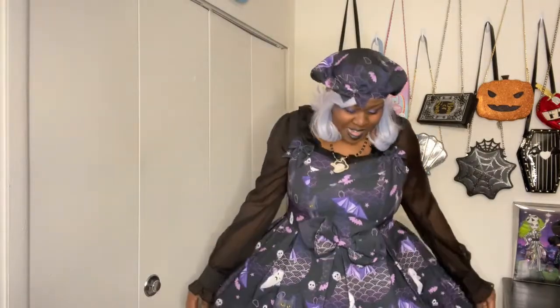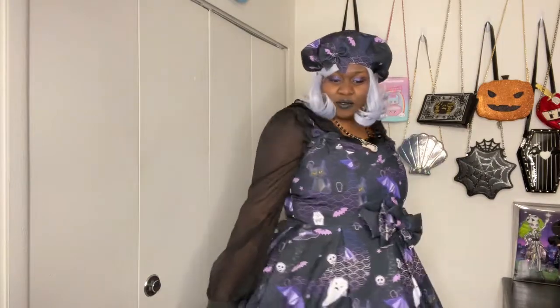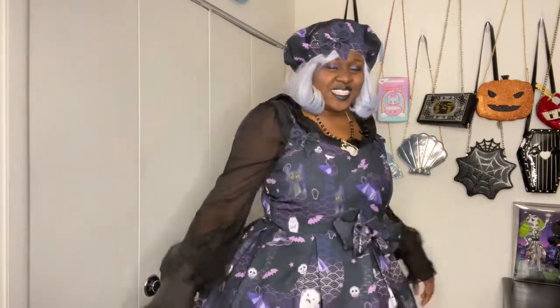Thank you guys for joining me and checking out this unboxing — you got to see my authentic excitement and a little positive review of Lady Sloth. They totally own my soul. Like, comment, share, subscribe, hit that notification bell, and I will see you guys whenever I feel like it — bye!